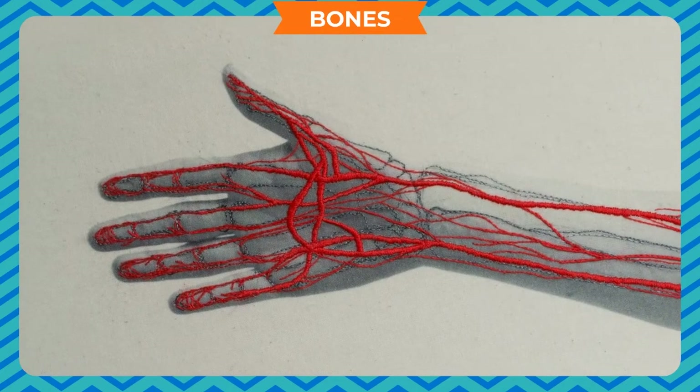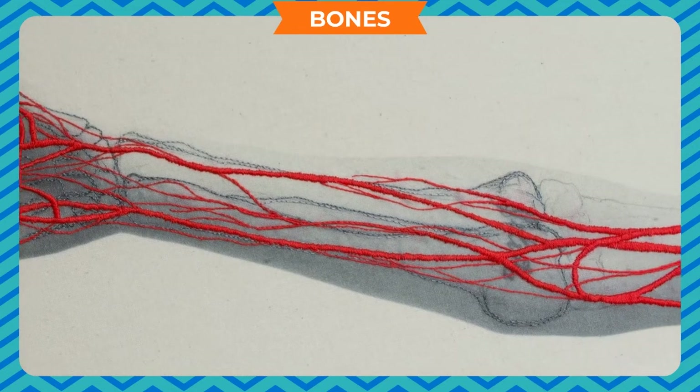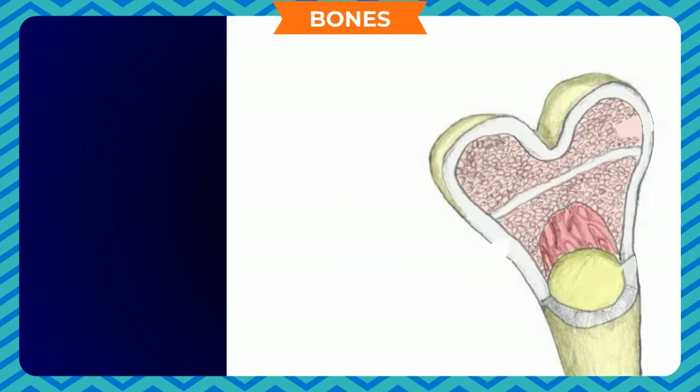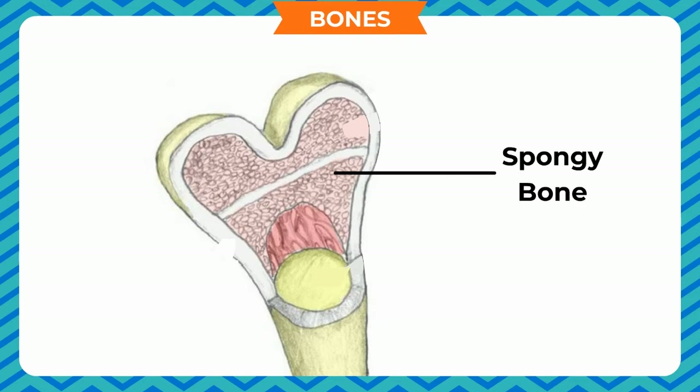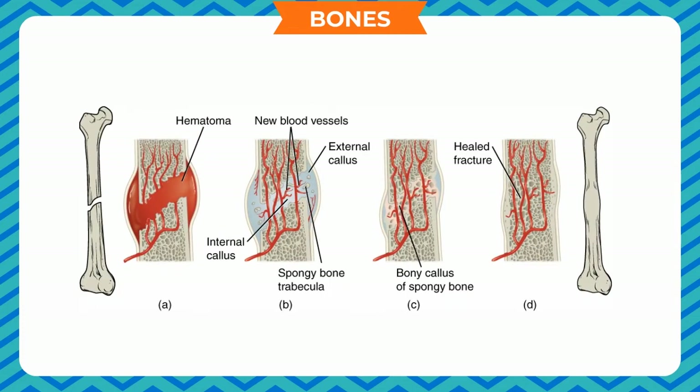Bones contain blood vessels and nerves. Bones have an outer layer of hard and compact bone which is very strong, dense and hard, but inside they have a layer of spongy bone which is lighter and slightly flexible. Inside some bones, there is a jelly-like substance called bone marrow, where new cells are constantly produced for the blood. If broken, they repair themselves in several weeks.